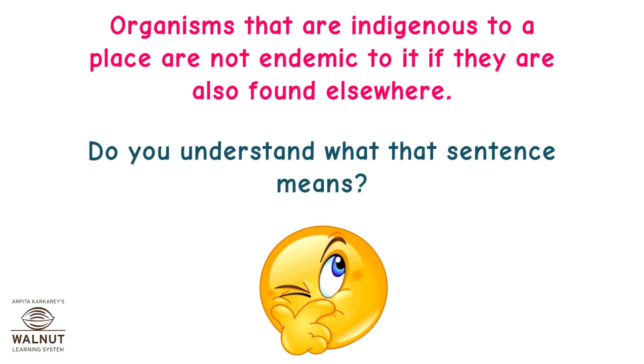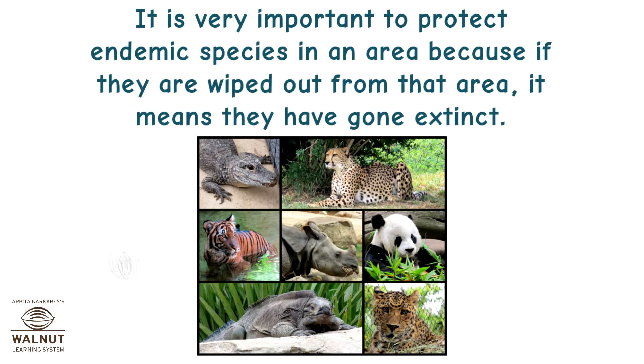Do you understand what that sentence means? It is very important to protect endemic species in an area, because if they are wiped out from that area, it means they have gone extinct.